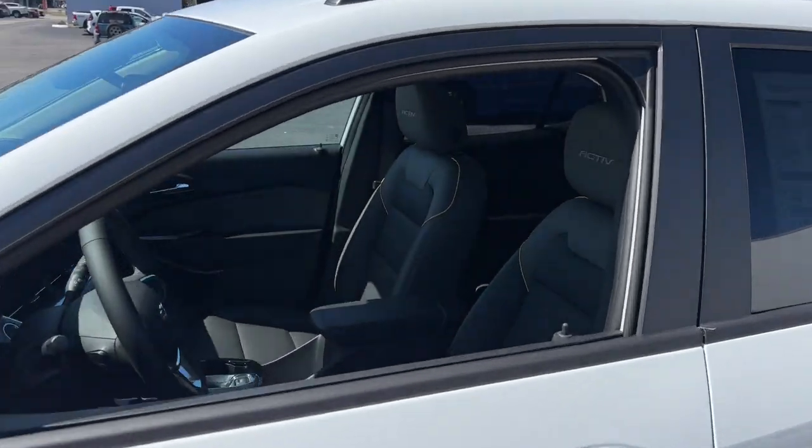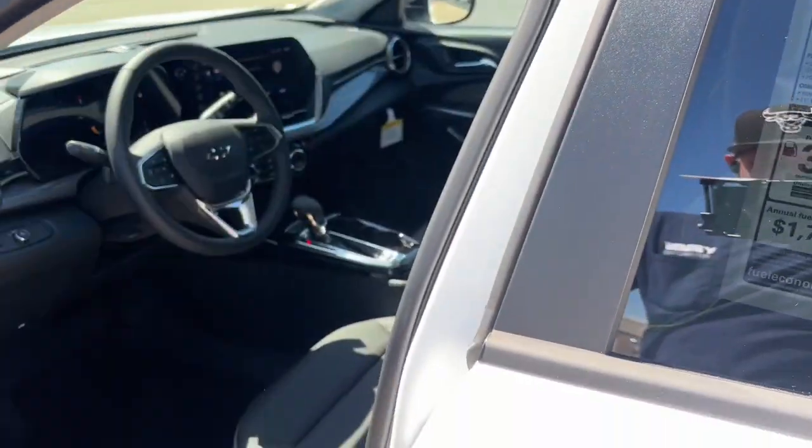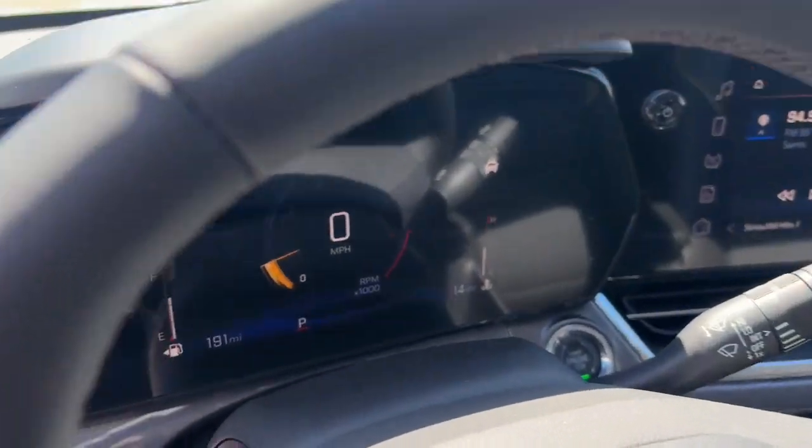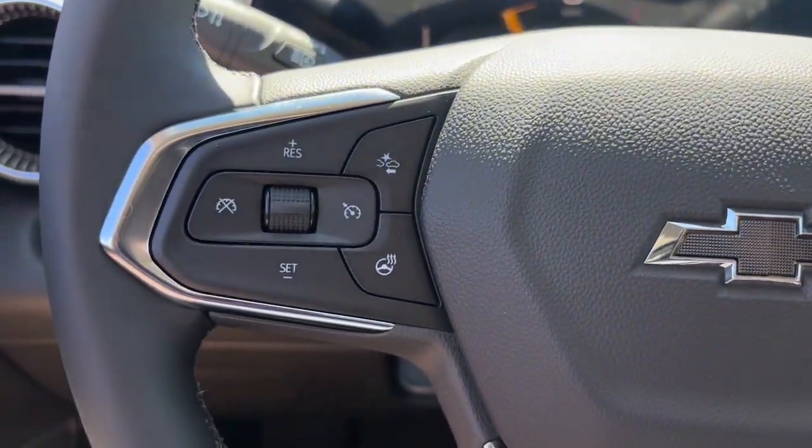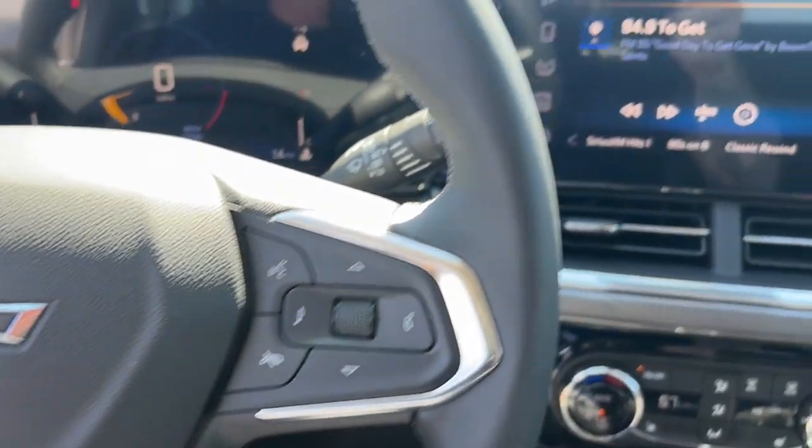These are just some of the great options this vehicle comes with: heated steering wheel, lane departure warning, heated driver's seat, keyless entry, premium sound system, backup camera, satellite radio.